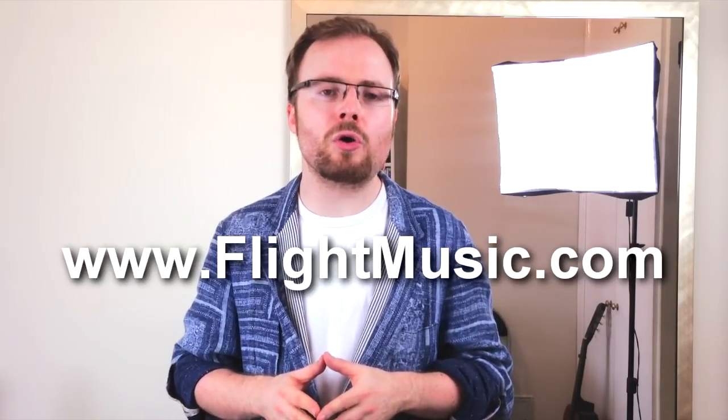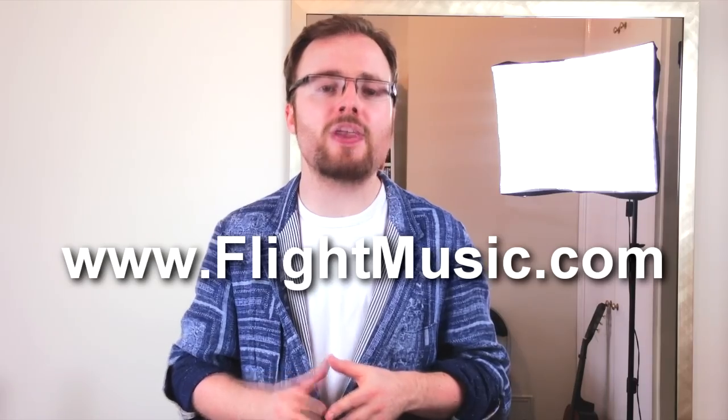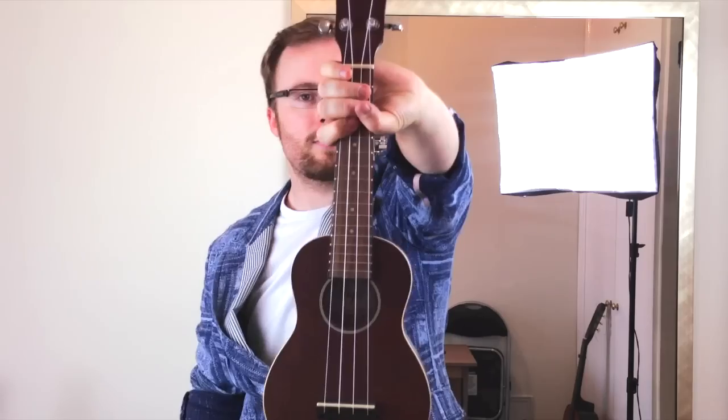On to the contest. My good friends at flightmusic.com recently sent me this ukulele. It's a willow top soprano with a redwood front and back, and it's absolutely beautiful. It's a great ukulele, and one that is ideal for players of all abilities. They sent one ukulele to me, and they've given me one to give away. Let's check it out.